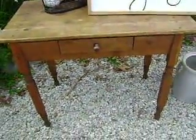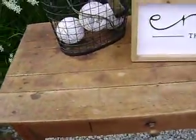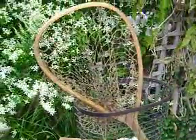My favorite thing of all was this cute farm table — someone must have stripped it, and I am not going to paint it, I'm leaving it as is. Also got a nice fishnet wire basket.